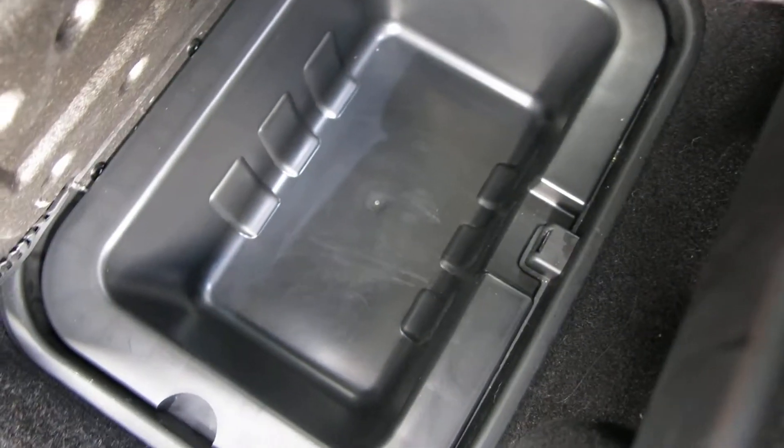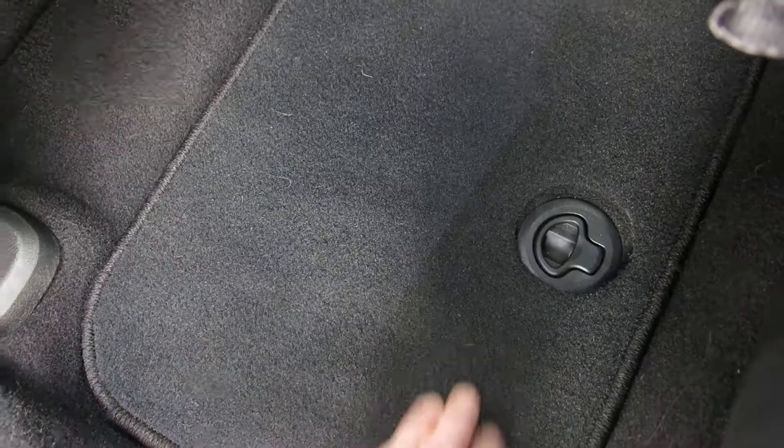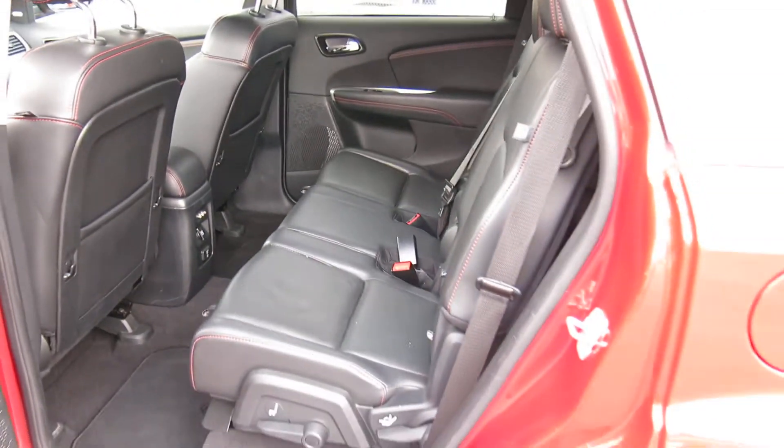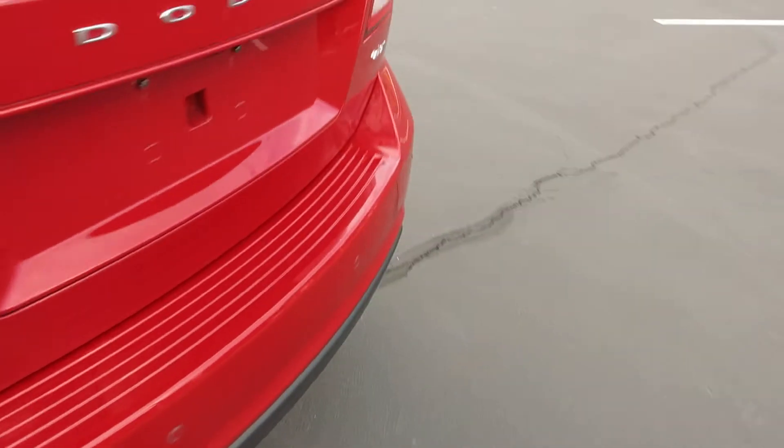It does have some pretty cool features down here too — a little storage down there. Both rear floors have that. And then it does have a built-in child booster seat too, so that's a nice feature if you've got little ones. You don't have to have the booster seats — if they're big enough for boosters, you can just pop that up and buckle them in. Nice feature that Dodge put in these.